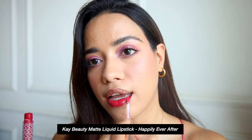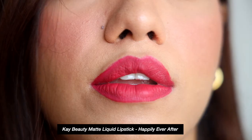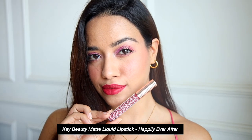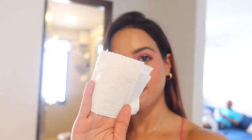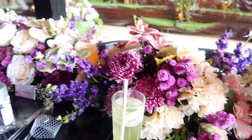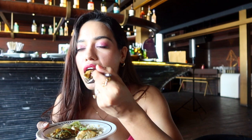For the wear test, I'm wearing the shade Happily Ever After — one of their brightest pink shades, which I thought was perfect for my day out. These are extremely opaque and pigmented. I started the day off by having my usual morning smoothie and nothing transferred onto the tissue.